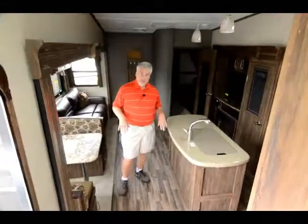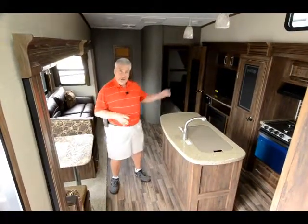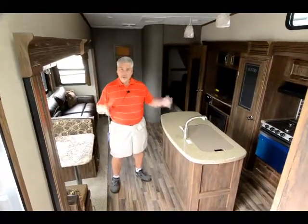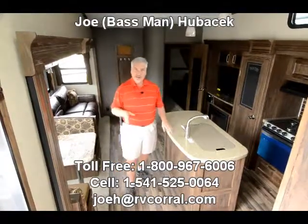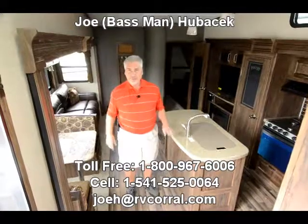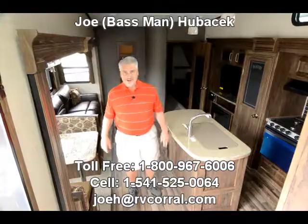If you're a family looking for a bunkhouse, or a couple looking for a lot of storage space and a place to possibly bring the grandkids, this is a cool unit. You've got to come look at this 336 bunkhouse and come see Joe Bass — I'd love to help you. If you come in and buy something from Joe Bass, I'll make sure you get a free gift. Thanks a lot.